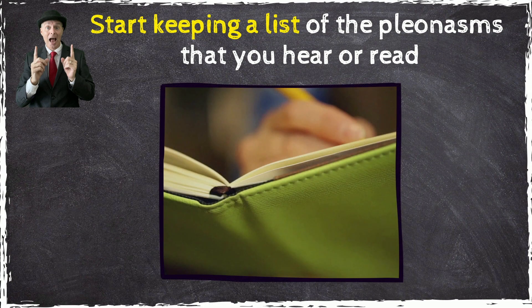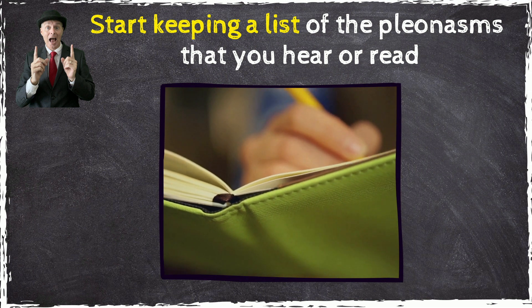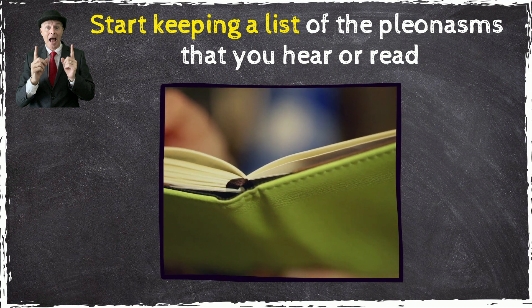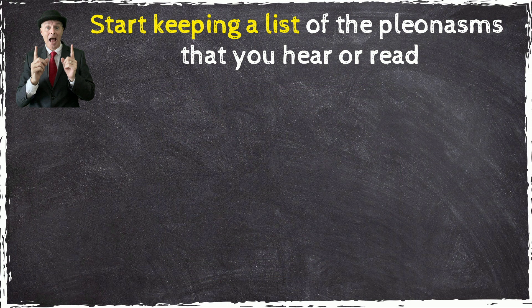Start keeping a list of the pleonasms that you hear or read. It's fun to find them. And by watching out for them when other people use them, you'll be more likely to notice if you're using them too. Here are five common pleonasms for you to start with.